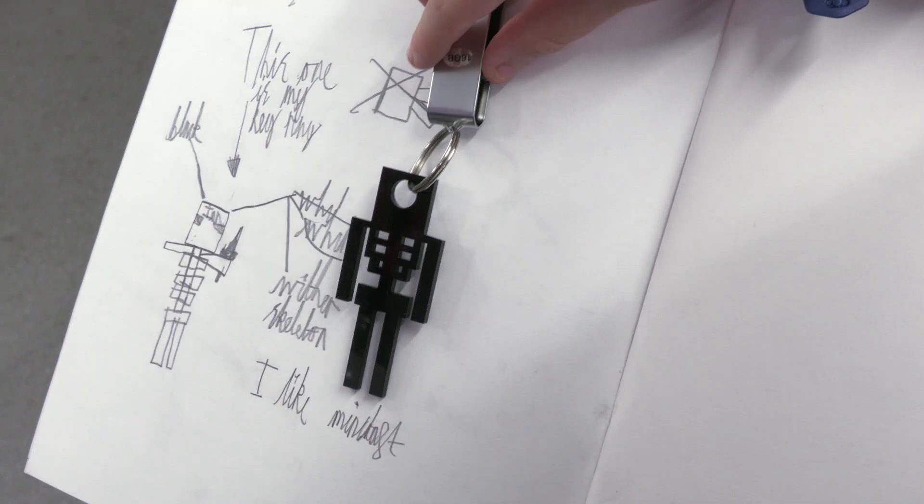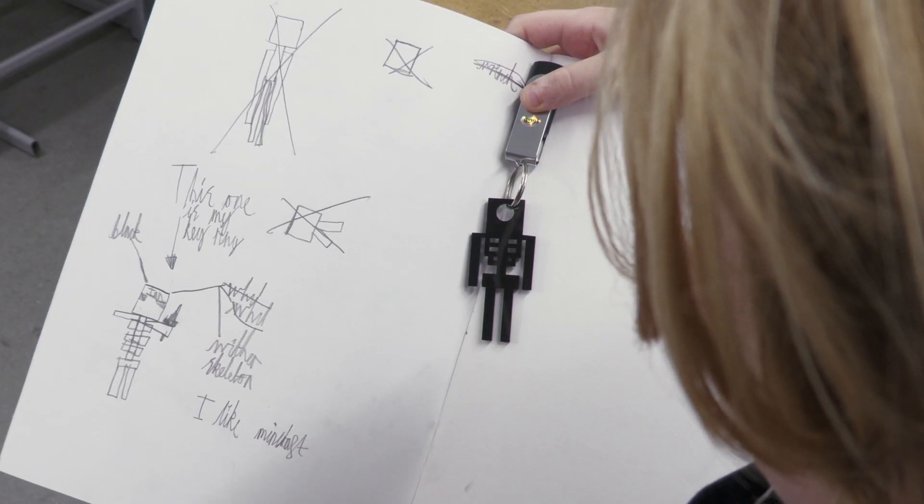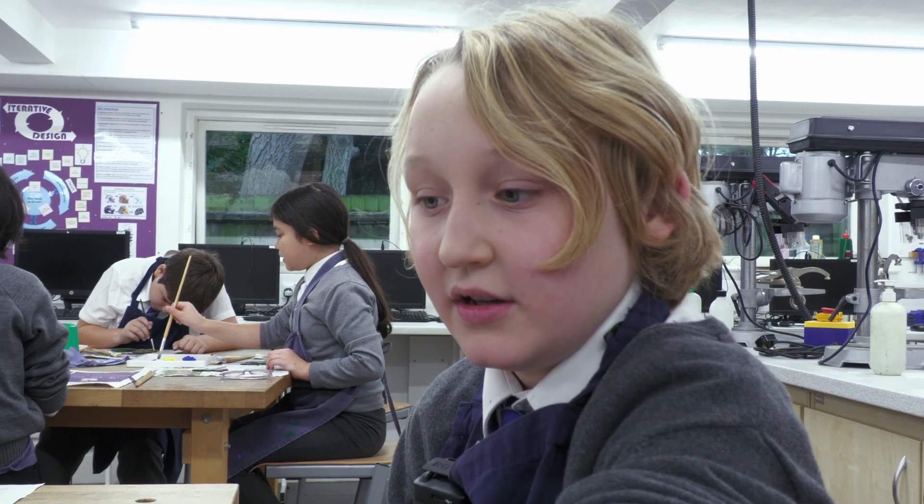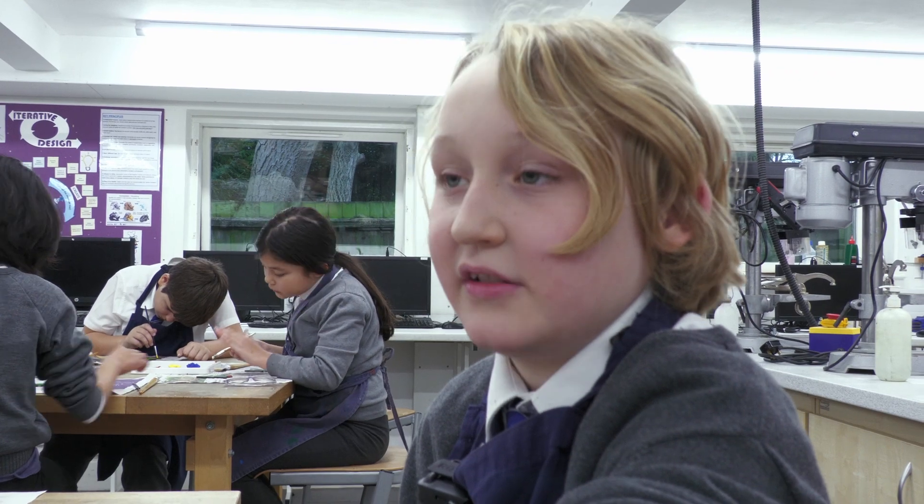I've been designing my own key rings to put on a USB, and I chose to design something from Minecraft, which is one of my favorite games. I chose to do a skeleton.